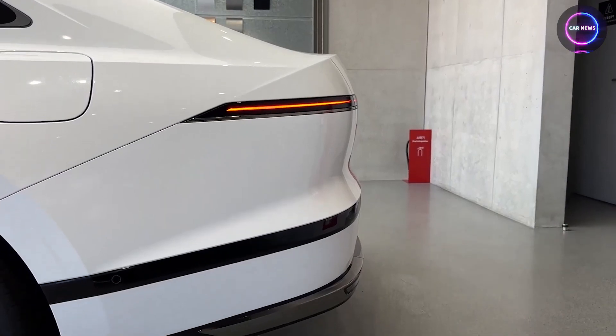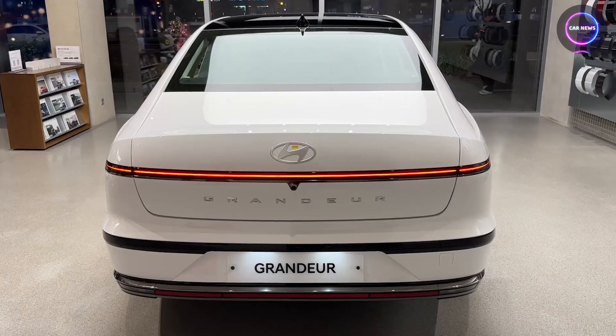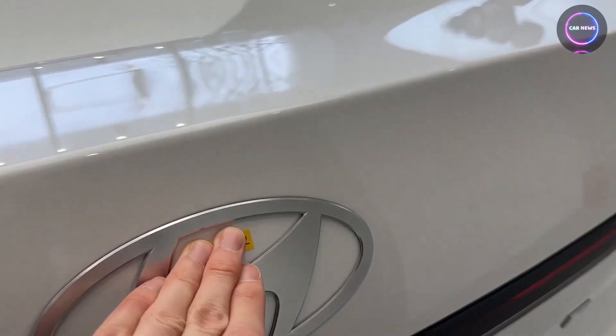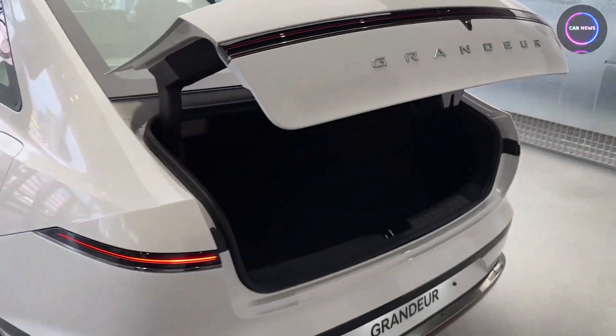The back features a gently curved trunk lid, centrally housing the rear-view camera. Above this, you'll find prominent Grandeur lettering, adding a distinctive touch to the overall aesthetic.